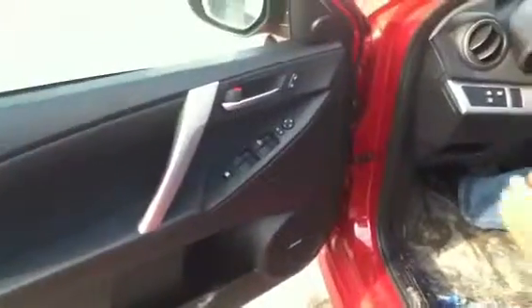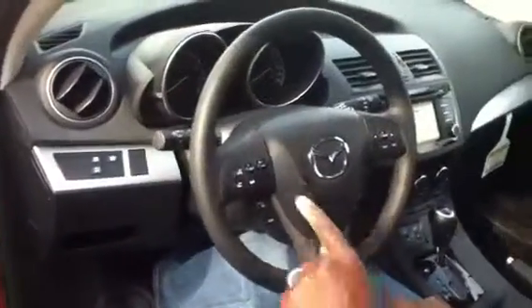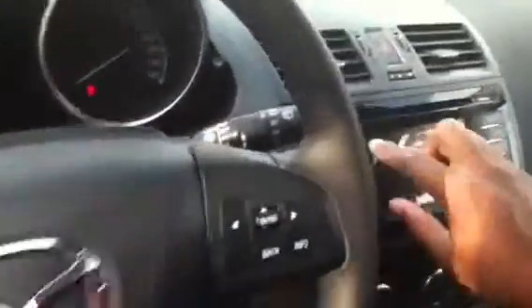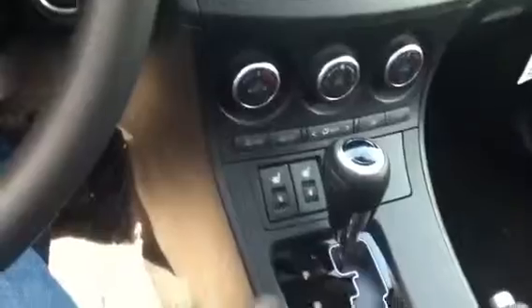All Mazdas come with standard power windows and power door locks. On your steering wheel we have your Bluetooth, cruise control, and audio controls. We've got a nice 8-inch display package, air conditioning, heated seats, and automatic transmission.